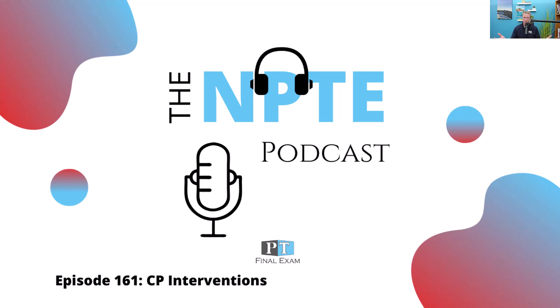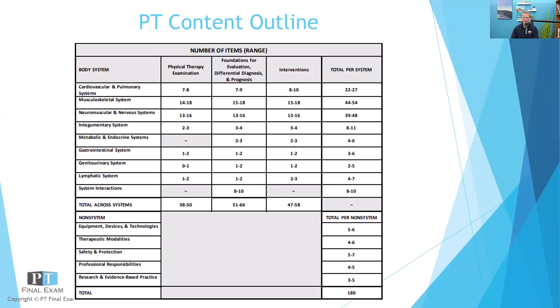As we go through this podcast, we go through the FSBPT's most current published content outline. Today we've got a practice question related to the cardiovascular and pulmonary system. On test day, you can expect somewhere between 22 and 27 questions related to cardiovascular and pulmonary systems. This is part of the big three systems — cardio, musculo, and neuro — representing approximately 75% of the test. Make sure you are studying proportionally so that you are putting adequate time into the systems most likely to show up on test day.